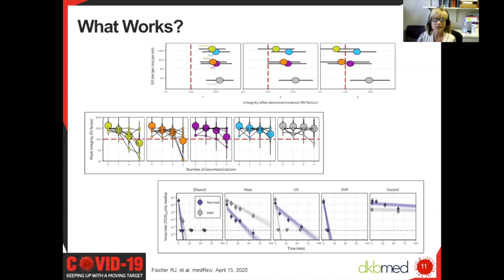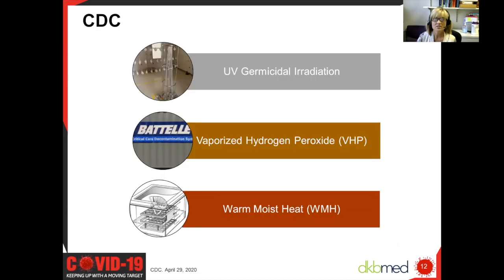Looking at UV germicidal radiation, this too took quite a bit of time to decontaminate the mask, but after three cycles of decontamination with the UV method, the mask did maintain its fit and performance. Lastly, they looked at vaporized hydrogen peroxide. This was another method that worked very well, and after three cycles, the mask maintained its filter performance and its fit. Between all four types of reprocessing methods, the vaporized hydrogen peroxide method was the one that seemed to perform the best.